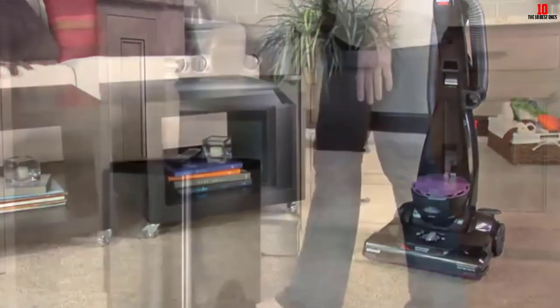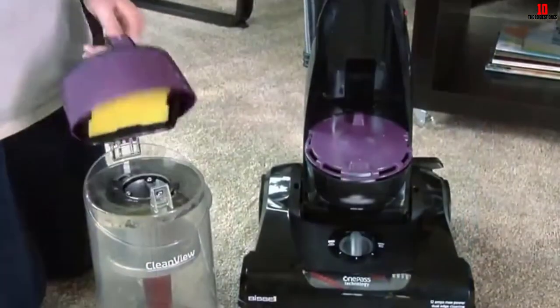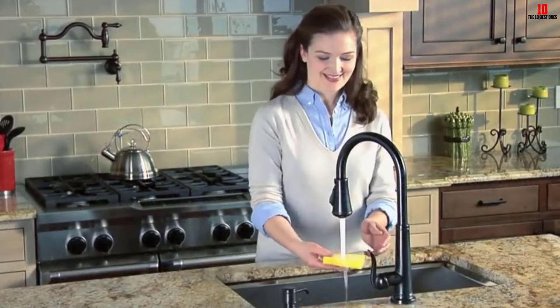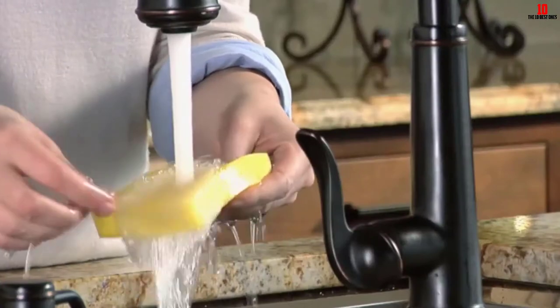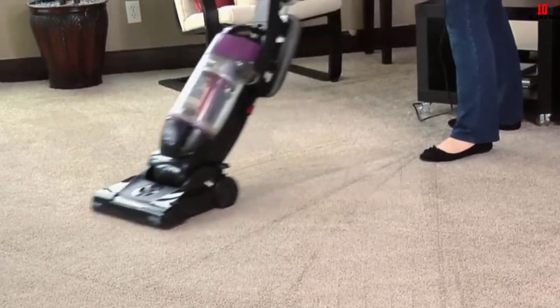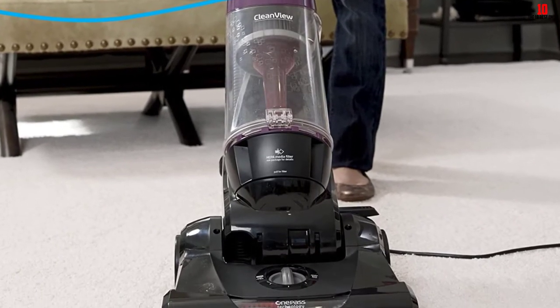Suction power is adequate to clean off all kinds of dirt. However, while cleaning certain dust and debris, you will have to make a couple of attempts. The advanced filter is integrated with a washable pre-motor filter. The device comes with a wide range of attachments including a crevice tool, turbo brush, dusting brush, and an extension wand.